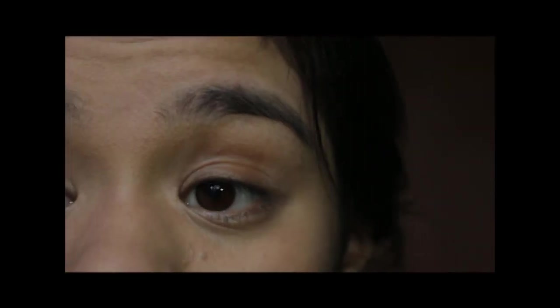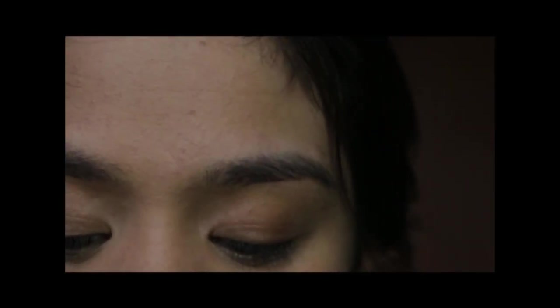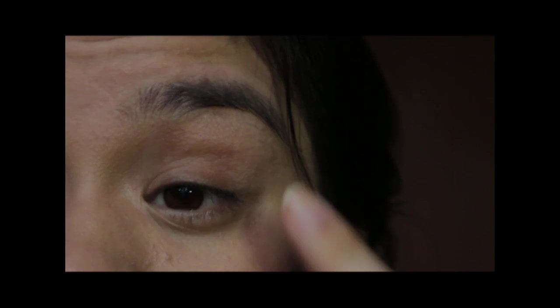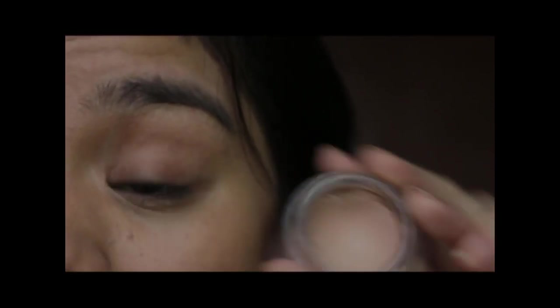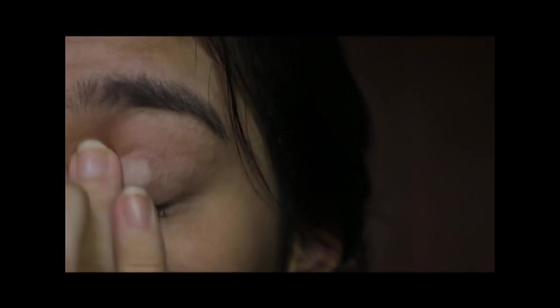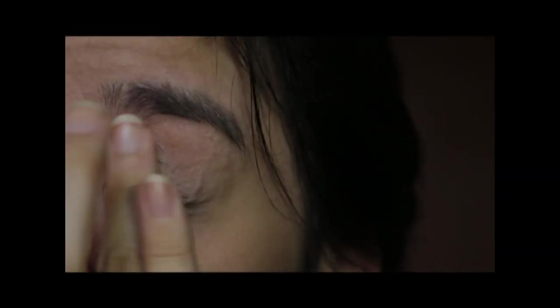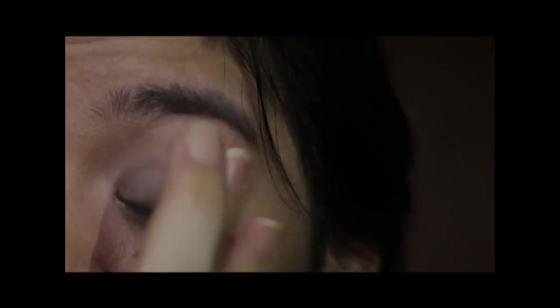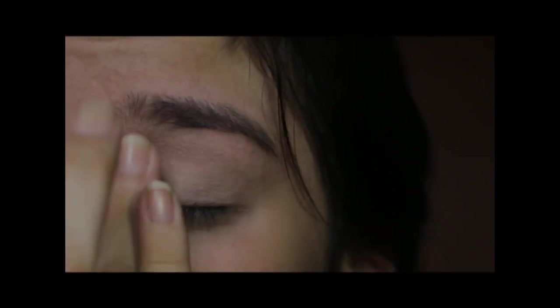For the eyes I'm going to use MAC Painterly Paint Pot as my primer. This works as a base too because my eyes are very dark compared to the rest of my skin from lack of sleep. I take a little bit on my ring finger and stab it all over the lid — don't worry if it's messy, you're going to blend it out — all the way up to my brow bone and into my inner corner to brighten up the eye.